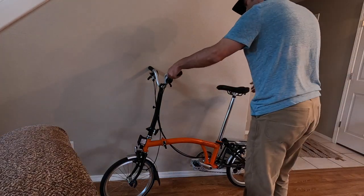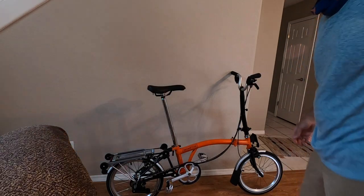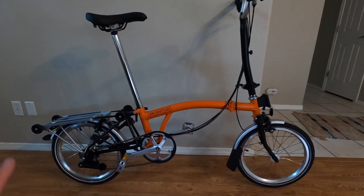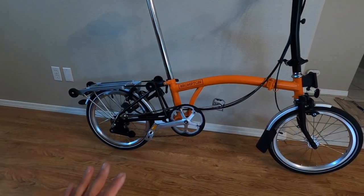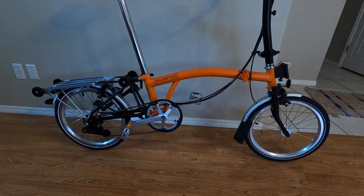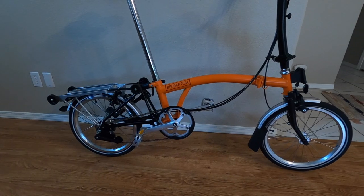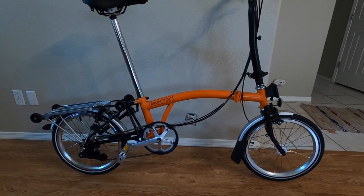Now I'm going to explain what is unique about this specific model. Let me start with the gearing — the gearing on this bike is six speeds. You can get a Brompton in one speed, two speed, three speed, or six speed. If all you're going to do is use it as a commuter bike on very moderate terrain, then a two or three speed will be great. I decided to go with the six speed because I'm going to take this bike on a little bit more aggressive rides than just commutes, and I wanted the maximum number of gears possible. That's what the six stands for.